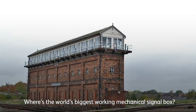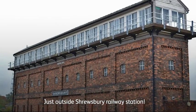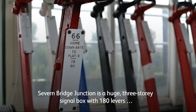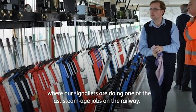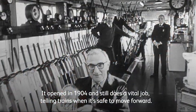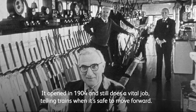Where's the world's biggest working mechanical signal box? Just outside Shrewsbury railway station. Sevenbridge Junction is a huge three-storey signal box with 180 levers where our signalers are doing one of the last steam-age jobs on the railway. It opened in 1904 and still does a vital job telling trains when it's safe to move forward.